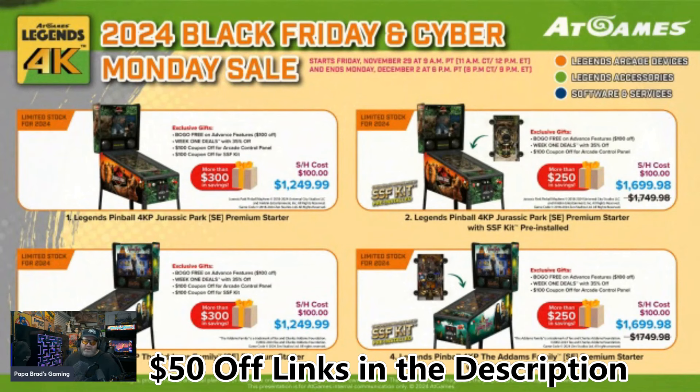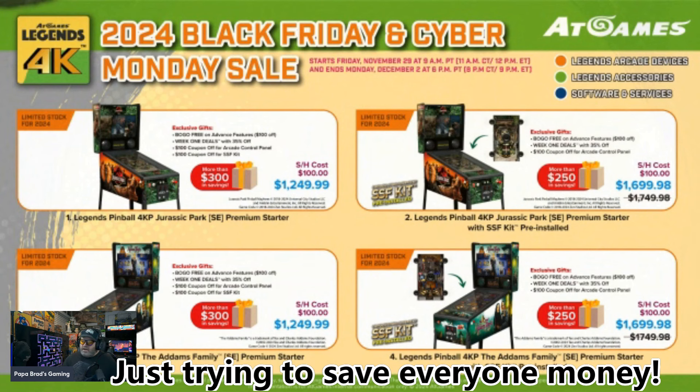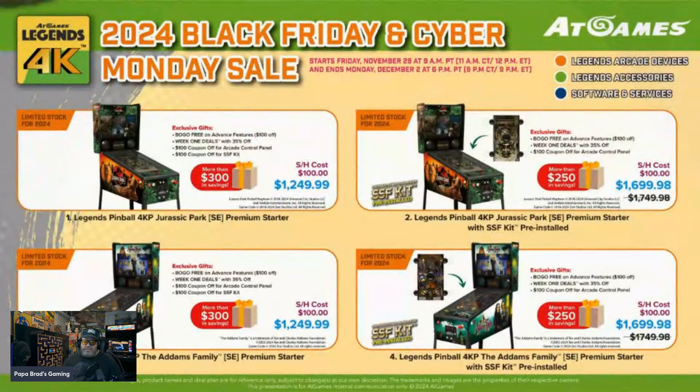Also don't forget I have a $50 off code — if you use my link you get $50 off on any of these tables, in addition to whatever discounts they're offering. So you've got Jurassic Park at $1,249.99, or $1,699.98 for the Addams Family. These are the premium starter models.